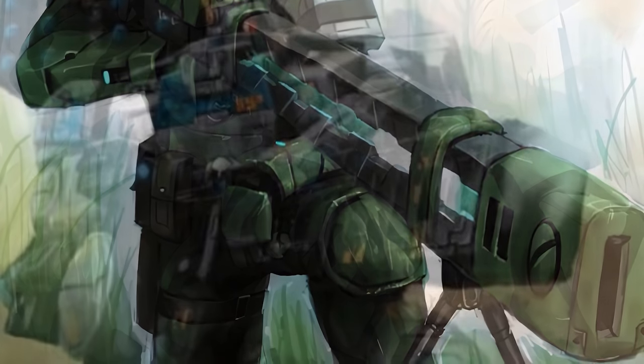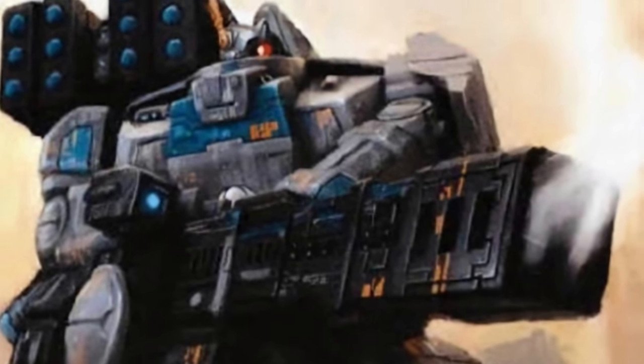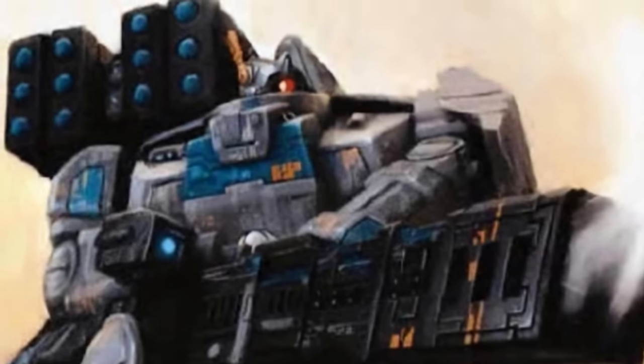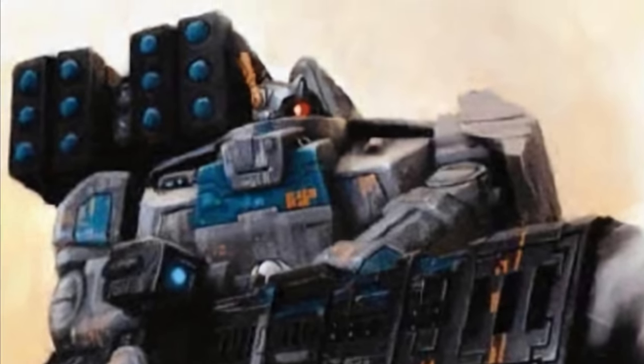Next up is the smart missile system, which sits on a Tau battlesuit's shoulders and is basically a homing rocket launcher. It's able to hone in on targets due to the fact that each rocket is actually an AI controlled drone. The Tau are definitely going to have an AI uprising at some point if they keep kamikazzing the bad guys.